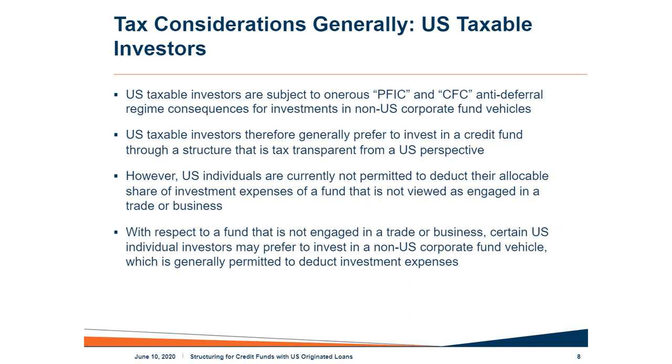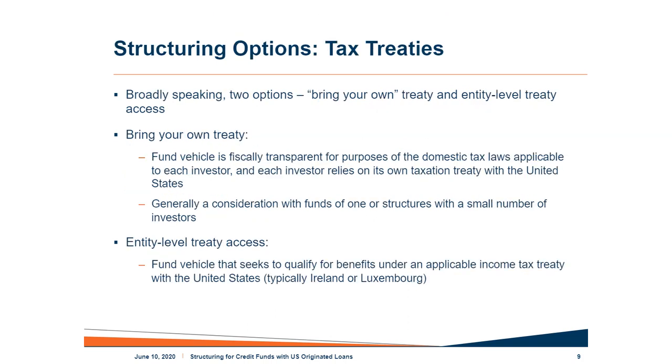There is an exception where U.S. individual investors may actually prefer to invest in offshore corporate vehicles — when there's concern around deductibility of investment expenses. Under current law, U.S. individuals cannot deduct investment expenses incurred through a tax-transparent fund, but they effectively could deduct those expenses when earned through a corporate fund. However, since we're starting with the assumption of loan origination and a real trade or business, the assumption is most U.S. taxable investors would prefer a fully tax-transparent structure.